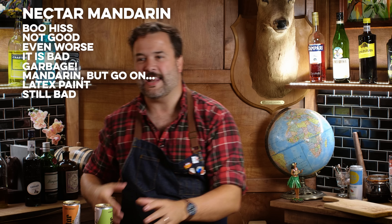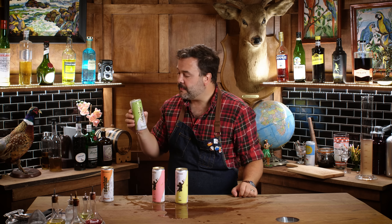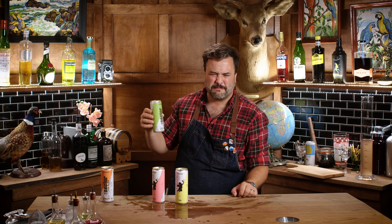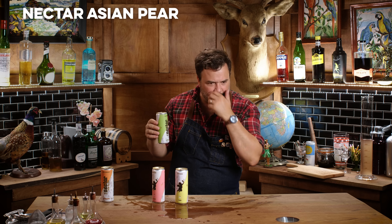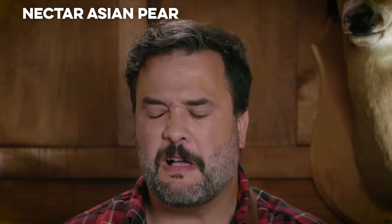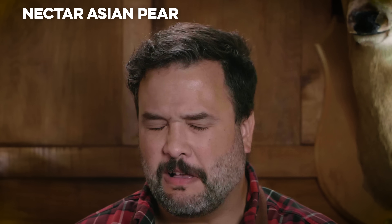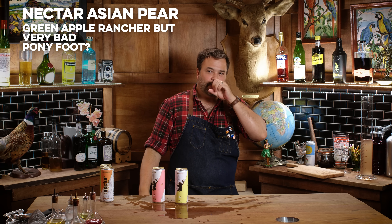It's like having a mouthful of balloons — I hate it. This one is Asian pear. That tastes a little bit like green sour Jolly Ranchers, and then it turns real bad at the end.